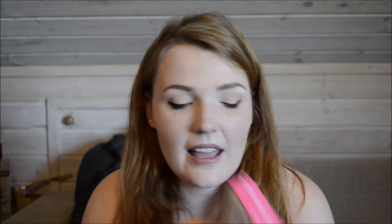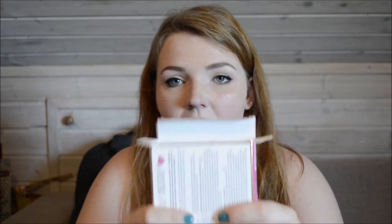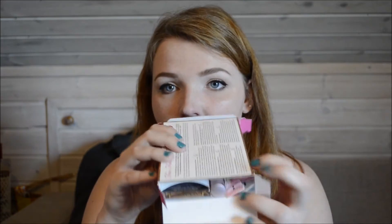As for the other stuff, I got a set from Sephora — the Too Faced Totally Obsessed set. It comes with the Hangover Replenishing Face Primer, the Shadow Insurance, the Too Faced Melted Liquid Lipstick in Chihuahua, the Better Than Sex Mascara, and the Chocolate Milk Chocolate Soleil Bronzer Mini. When I first opened this, the product starts way down here — there is so much packaging for like nothing. I gave the Chocolate Soleil to my friend because she didn't have it and I already had one.